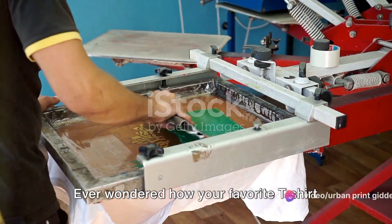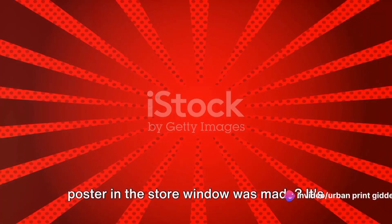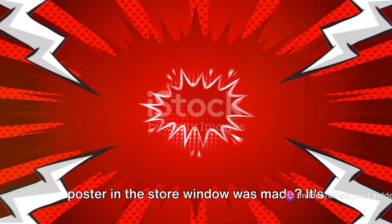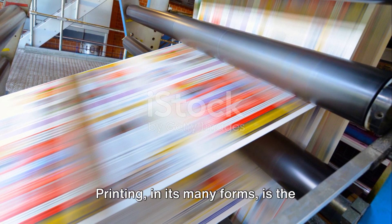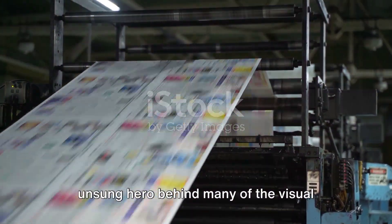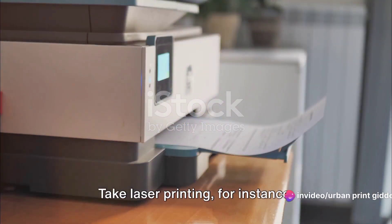Have you ever wondered how your favorite t-shirt got its design? Or how that eye-catching poster in the store window was made? It's all thanks to the magic of printing. Printing, in its many forms, is the unsung hero behind many of the visual delights we encounter in our daily lives. Take laser printing,